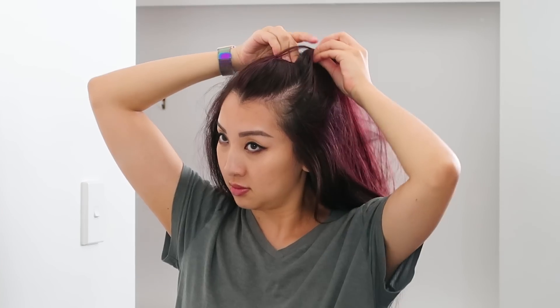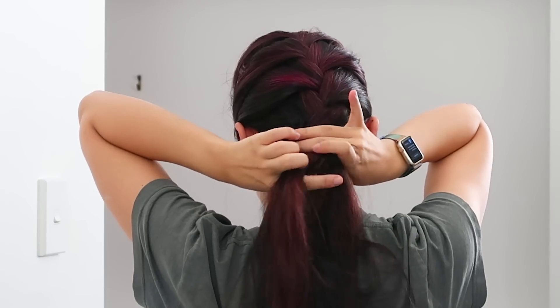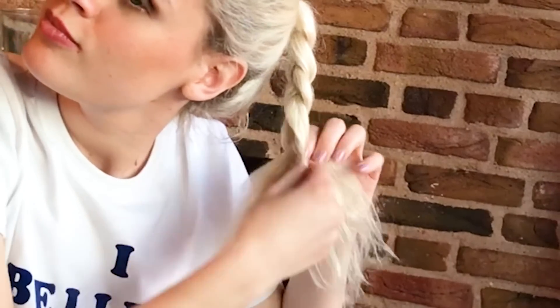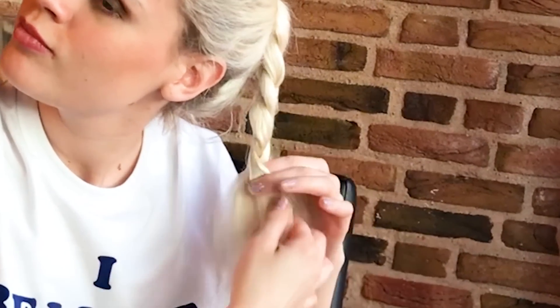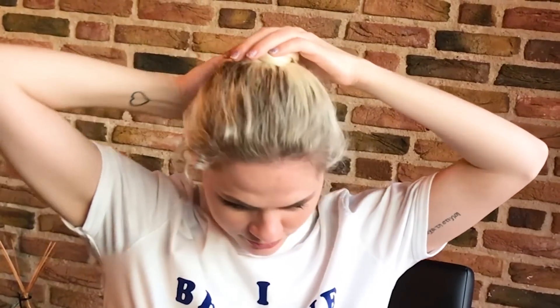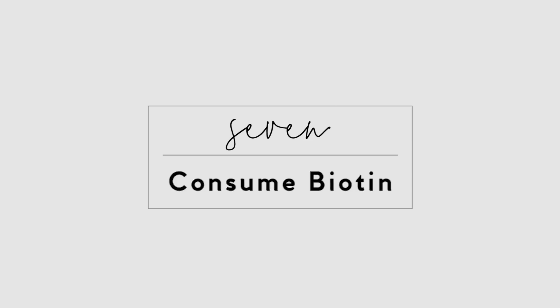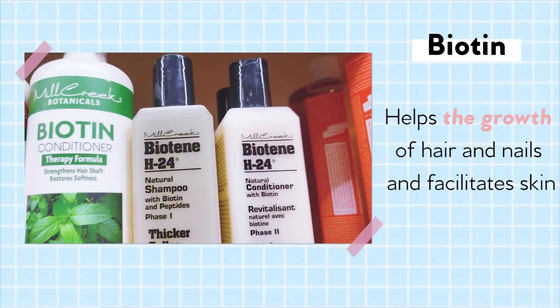Braid or plait your hair before bed. Putting your hair in a loose braid not only helps your hair grow faster but prevents damage as well. If you braid your hair before going to bed, the next morning your hair will be nice and wavy. If you put it in a bun, it'll be a little curly or wavy depending on how you do it.